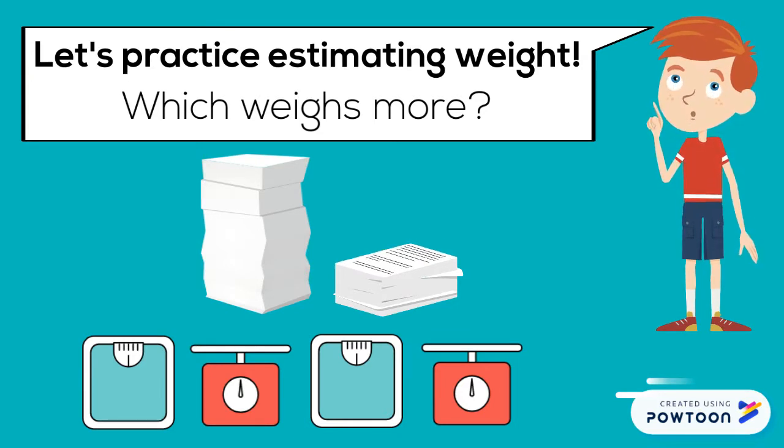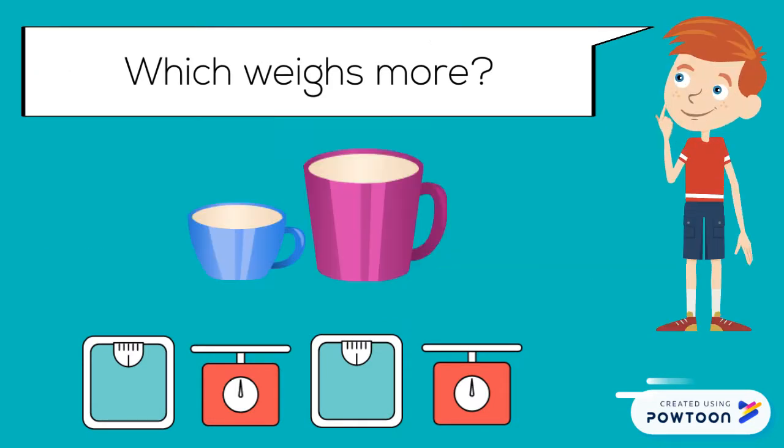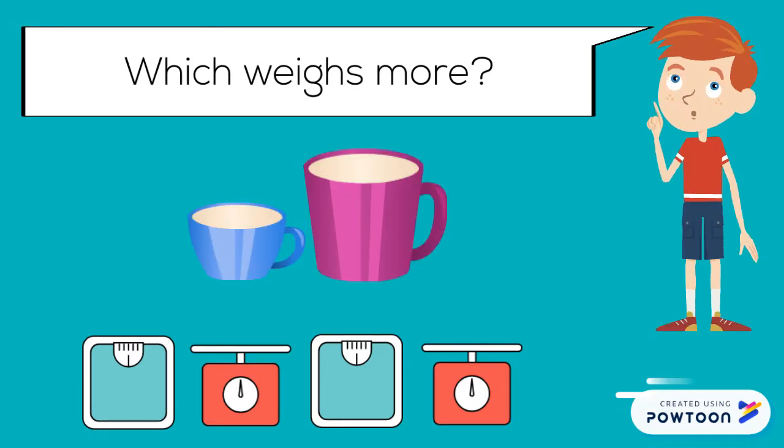Which weighs more? The tall stack of paper weighs more than the short stack of paper. Which weighs more? The bigger mug of coffee weighs more.